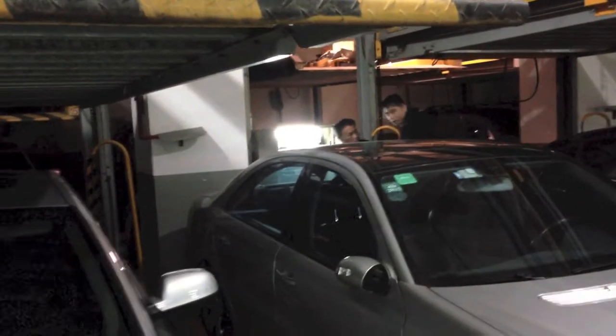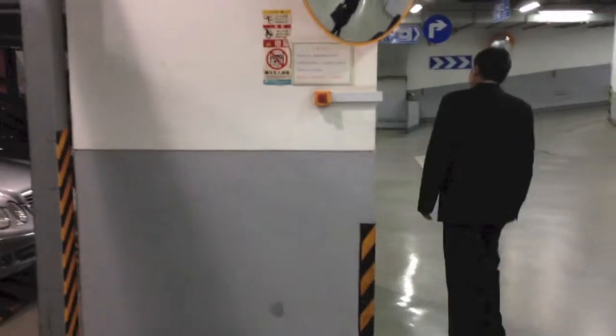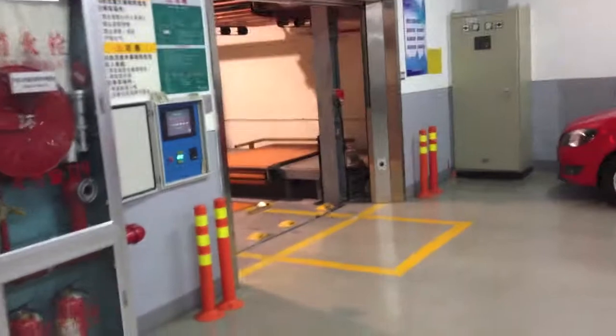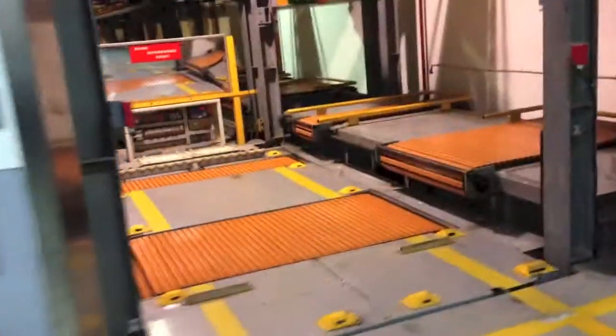Such advanced technology can have a blue screen phenomenon like Windows — it's jammed. So our car can't get out. Since that mechanism is jammed, we'll have a look at this high-tech car park.